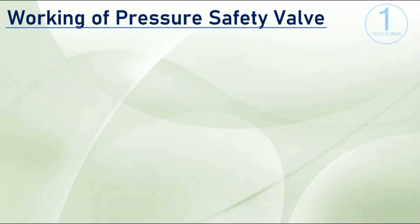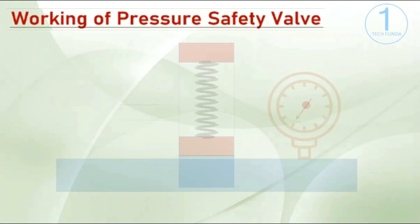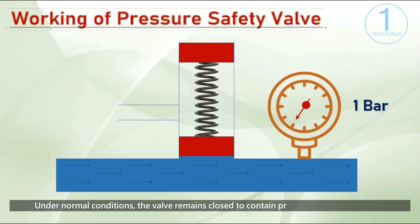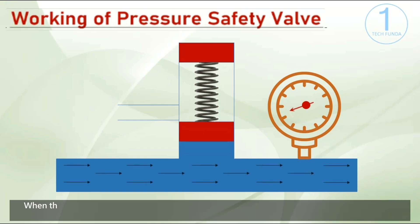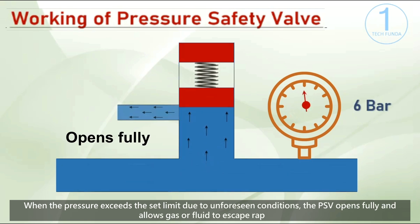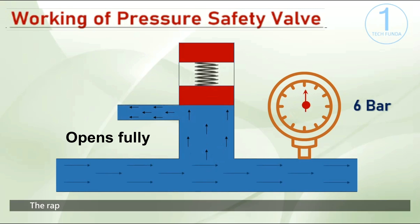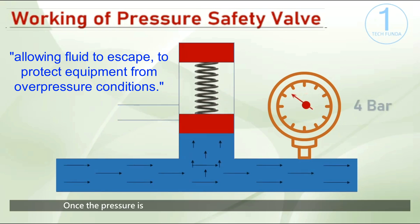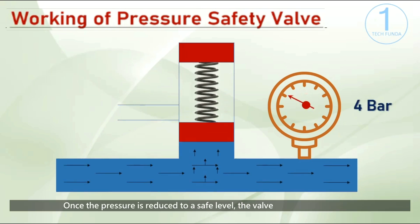The PSV is set to open at a specific pressure threshold. Under normal conditions, the valve remains closed to contain pressure within the system. When the pressure exceeds the set limit due to unforeseen conditions, the PSV opens fully and allows gas or fluid to escape rapidly. The rapid release of pressure prevents potential damage to the equipment, ensuring safety. Once the pressure is reduced to a safe level, the valve closes automatically.